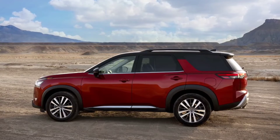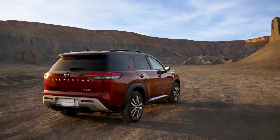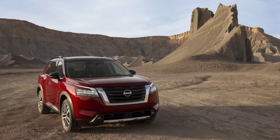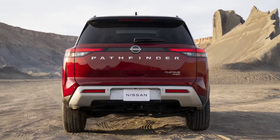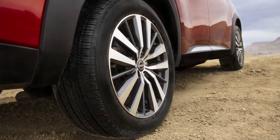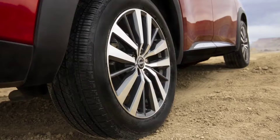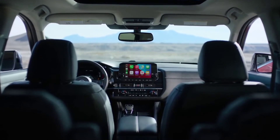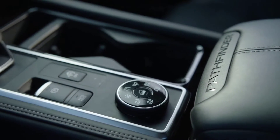Available interior features include a standard second-row bench for eight-passenger capacity, and available captain's chairs with a removable center console — similar to the Acura MDX — so you can have either two seats or three seats in the second row. Standard easy flex one-touch release second row with push activation. Standard tri-zone automatic temperature control, 60/40 third-row split seats, semi-aniline leather appointed seats with quilting, climate-control front seats, and heated rear seats.